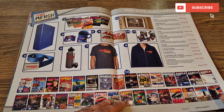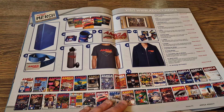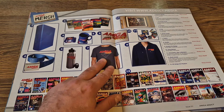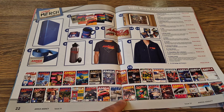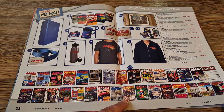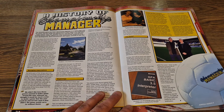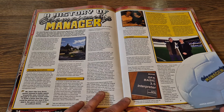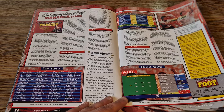Something a lot of you will be familiar with is this type of section — back in the 90s you'd see stuff like this in Amiga Format or in my case Commodore Format. There are some really cool Amiga Addict t-shirts and merch, and it's also going to give us information on back issues. The theme of this month is Championship Manager — not my cup of tea, but it's a very popular game amongst Amiga fans, a bit like Sensible Soccer.